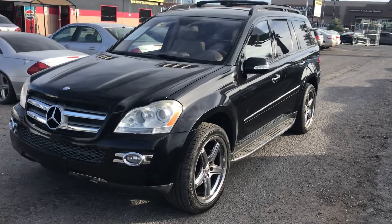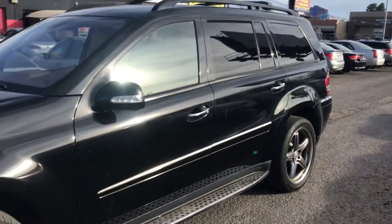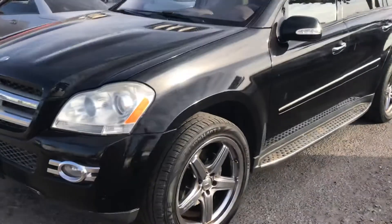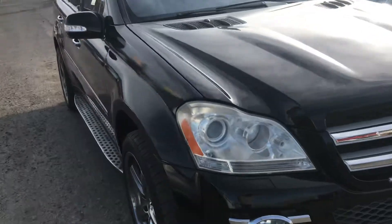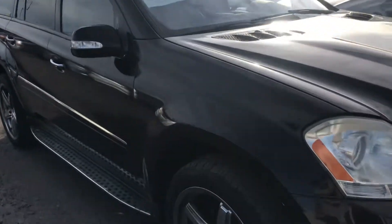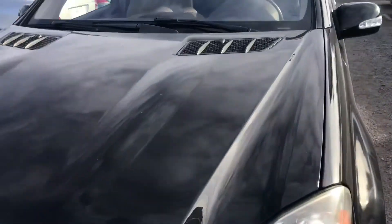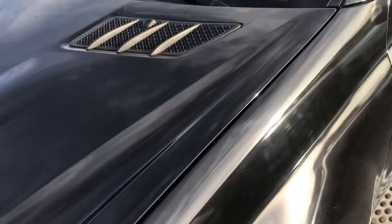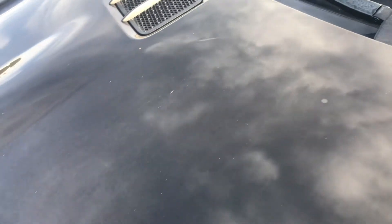Hey everyone, up for sale we have a Mercedes GL 450 and I'm gonna do a quick walk around to show you the overall condition of this SUV. It's in really good condition, great shape, looks very clean overall. I don't see much of anything that looks out of the normal as far as paint or anything like that goes, but we're gonna get close up. It's got a little bit of dust on it.